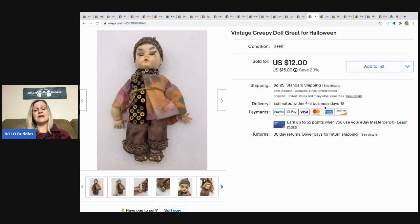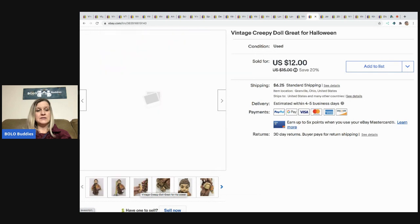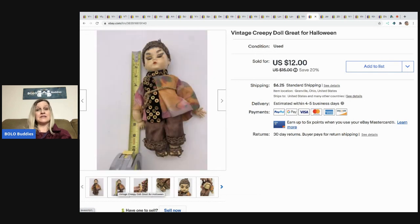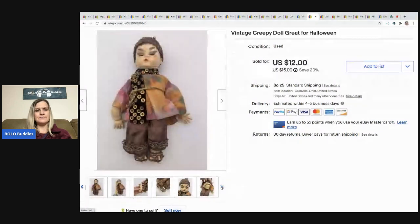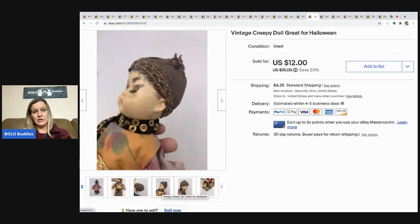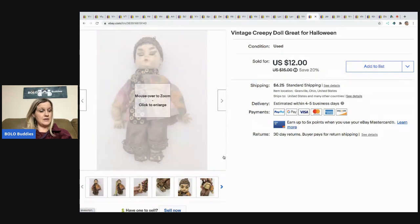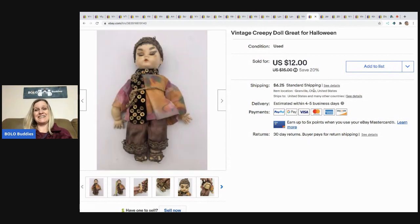This next item also came from the dibble box, and I'm not going to lie — I was like, this is never going to sell. Somebody wrote on the face in pen, the arms were broken off, it's a mess. But it sold super fast. I listed it as a creepy doll, great for Halloween — I didn't say it's haunted, I just can't do that. It sold for $12; they didn't even make me an offer. A nice surprise — let me know what you think on this one.